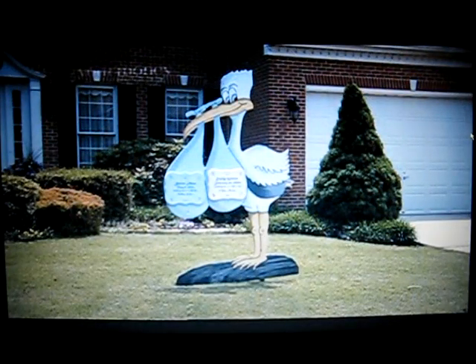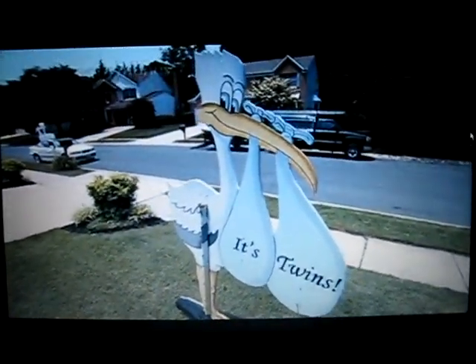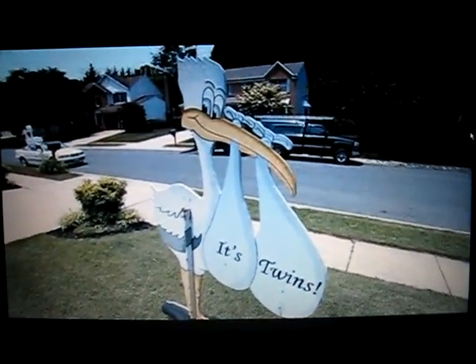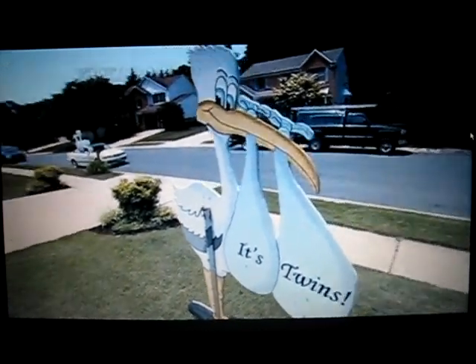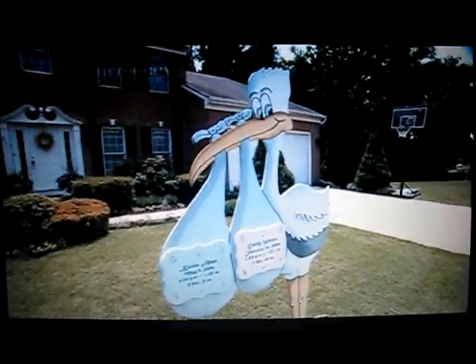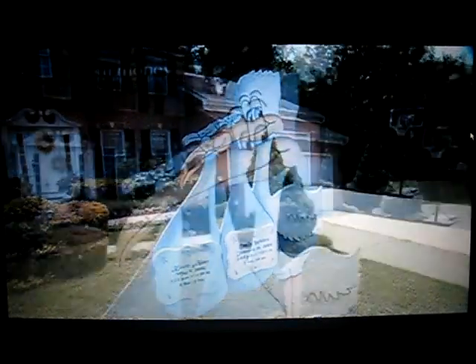That is our twin version of Stand-the-Stork. He is double-sided. On one side, it announces to the family it's twins. On the outside, we attach our lovely birth announcement plaques that the parents get to keep for the nursery. We put the baby's name — usually first and middle — their date of birth, their time, their length, and their weight.